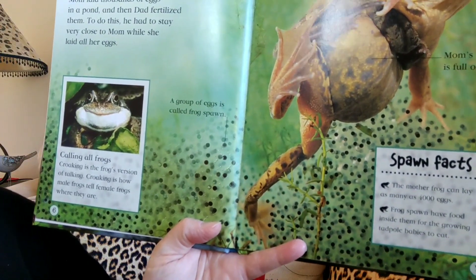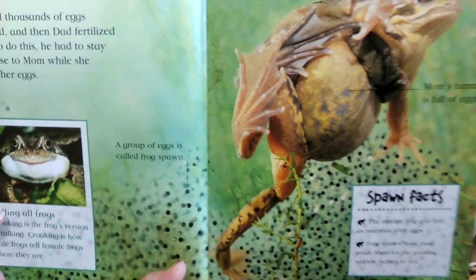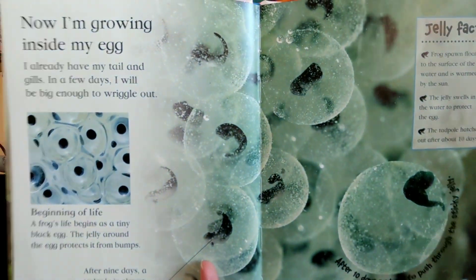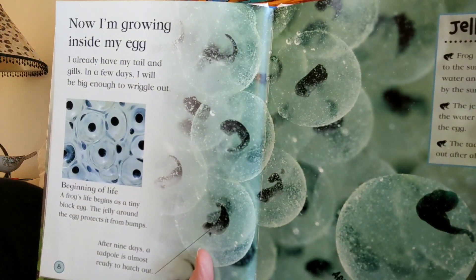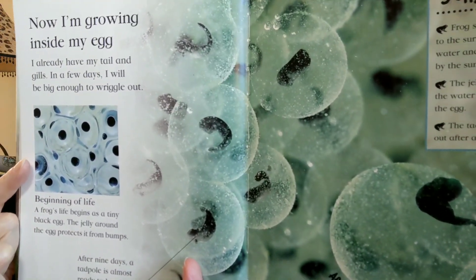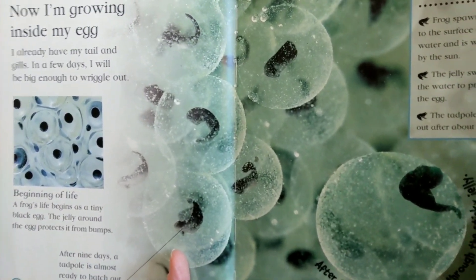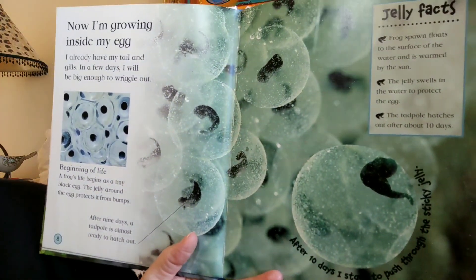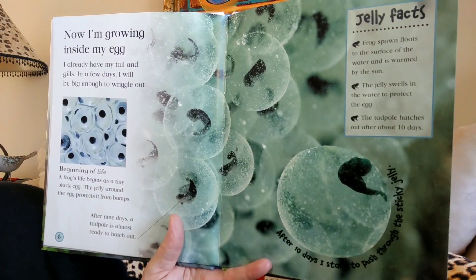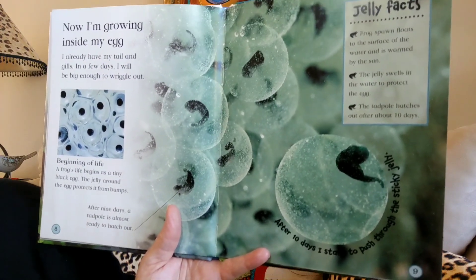Calling all frogs! Croaking is the frog's version of talking. Croaking is how male frogs tell female frogs where they are — 'I'm over here!' Now I'm growing inside my egg. I already have my tail and gills. In a few days I will be big enough to wriggle out. A frog's life begins as a tiny black egg. The jelly around the egg protects it from bumps. Frog spawn floats to the surface of the water and is warmed by the Sun. The jelly swells in the water to protect the egg, and then the tadpole will hatch out after about ten days.